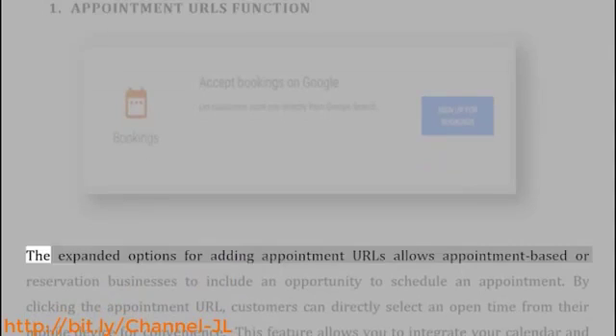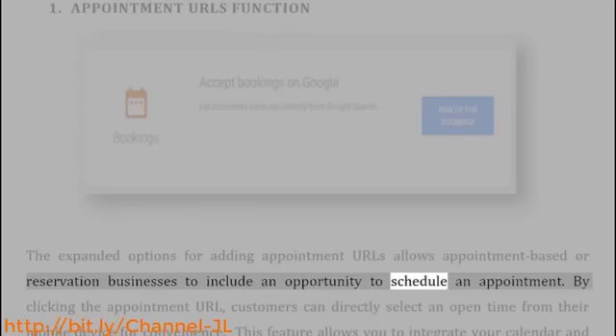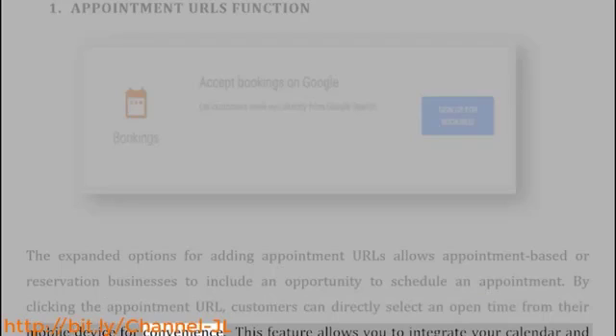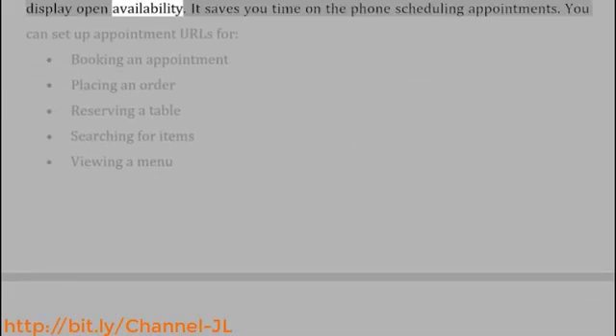Appointment URLs function: The expanded options for adding appointment URLs allows appointment-based or reservation businesses to include an opportunity to schedule an appointment. By clicking the appointment URL, customers can directly select an open time from their mobile device for convenience. This feature allows you to integrate your calendar and display open availability. It saves you time on the phone scheduling appointments.